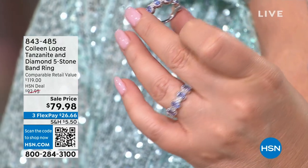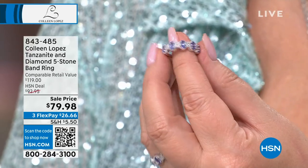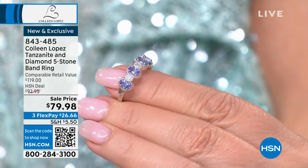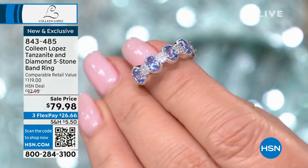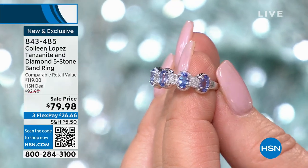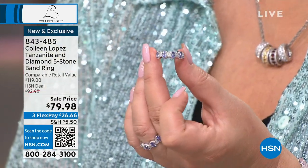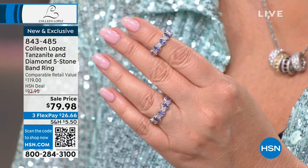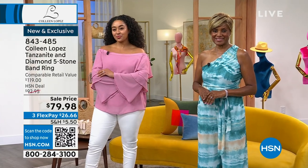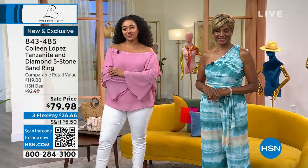Are you ready for the price? Diamonds and tanzanite — you might guess a couple hundred dollars. Nope: $79.98. Brand new ring, first time you've ever seen it, absolutely beautiful. You could wear this in place of a wedding ring, an anniversary ring, right hand, any finger. It has so much sparkle and brilliance — the diamonds bring even more to this beautiful design.